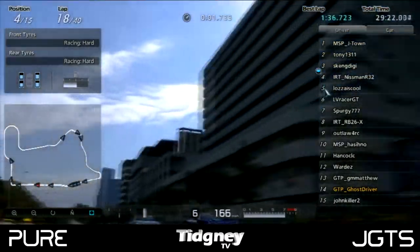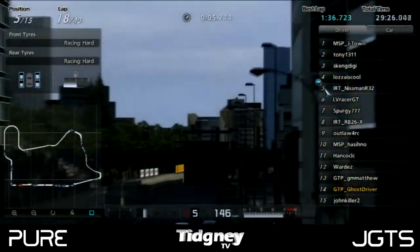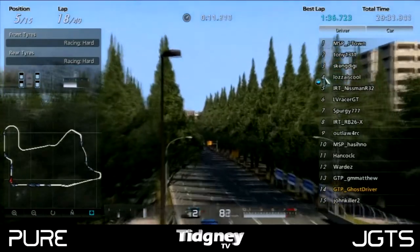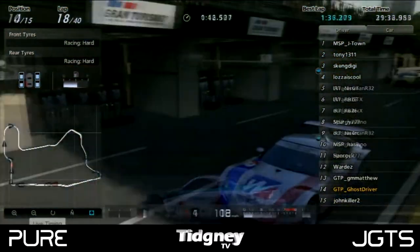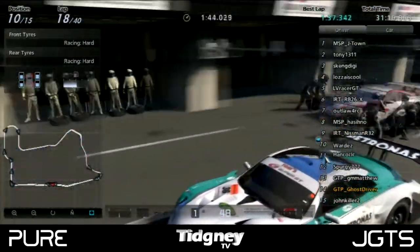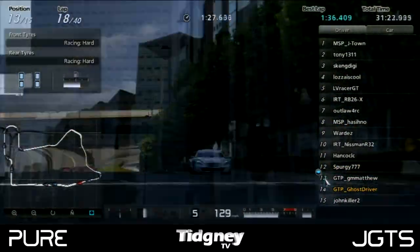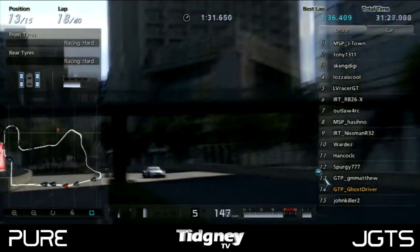Nisman was with Lozza's Cool, and Lozza made a good move coming up to the first corner, breaking away from that big battle and overtaking Nisman to get fourth position. Lozza really did show pace when he broke away. We then had the first of the scheduled pit stops — Hancock, Wardez, and Spurgy all pitting. Everyone started pit stops around this time, as we expected around lap 21 as the midway point.